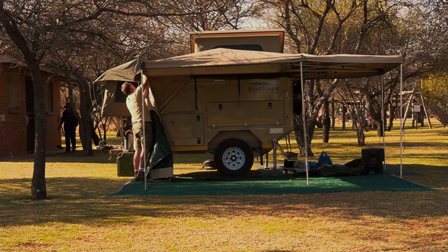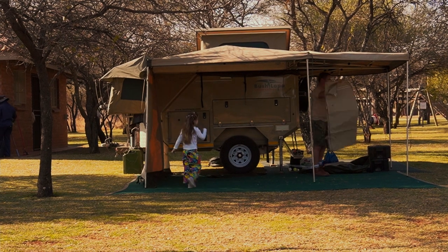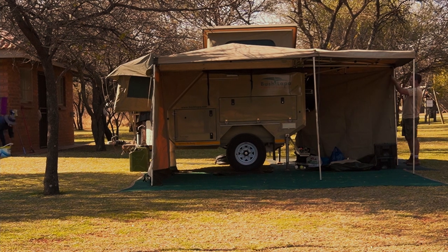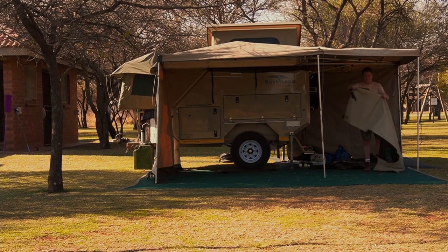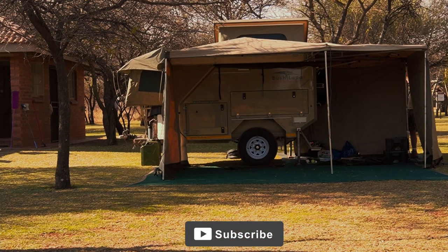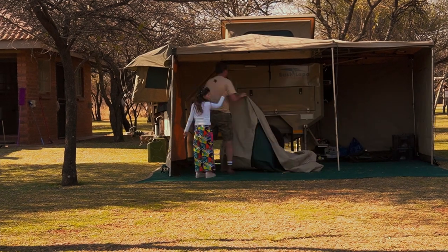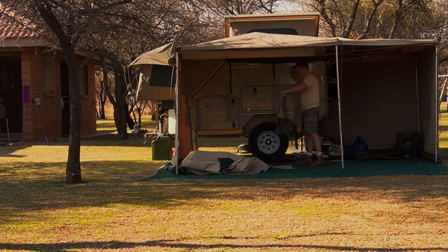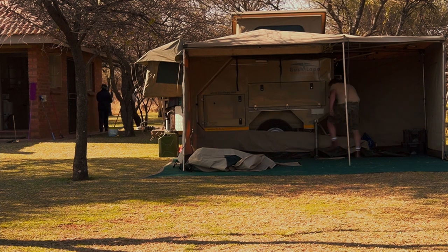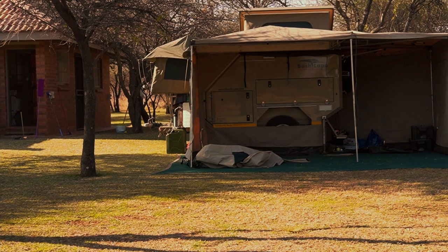You can see towards the end that I'm adding the sides of the bushwing, since it was in the middle of winter and we were expecting some cold evenings. Let me know in the comments below if you would like to see a detailed review on the Bushlapper Miskraal.